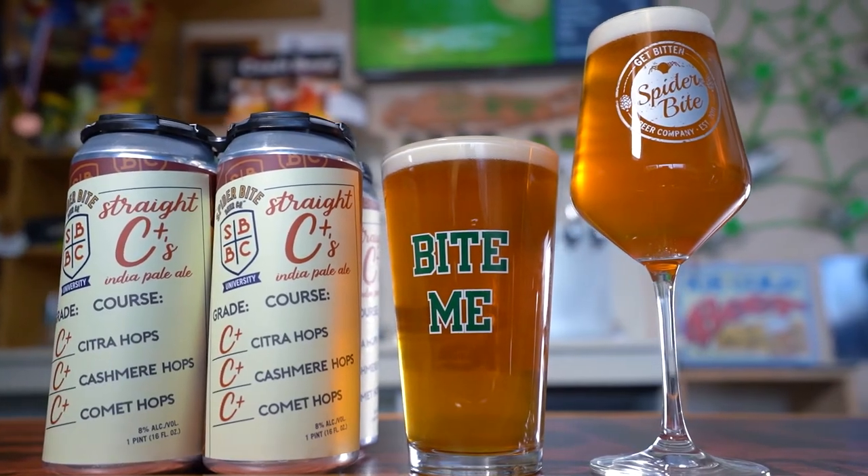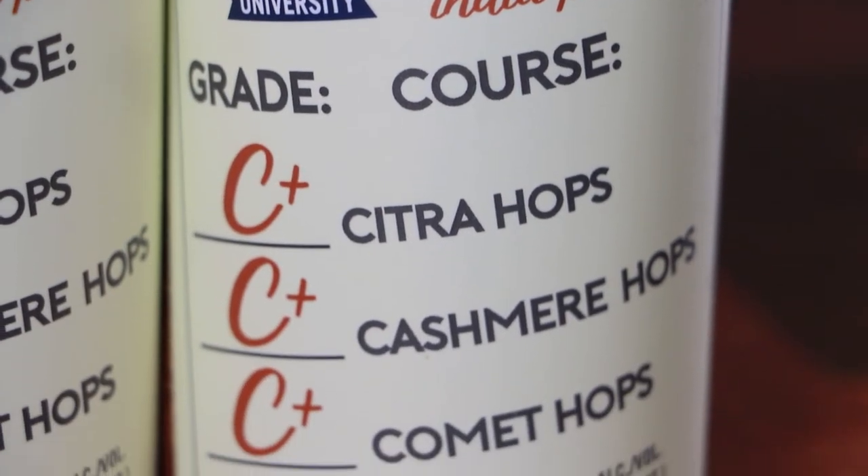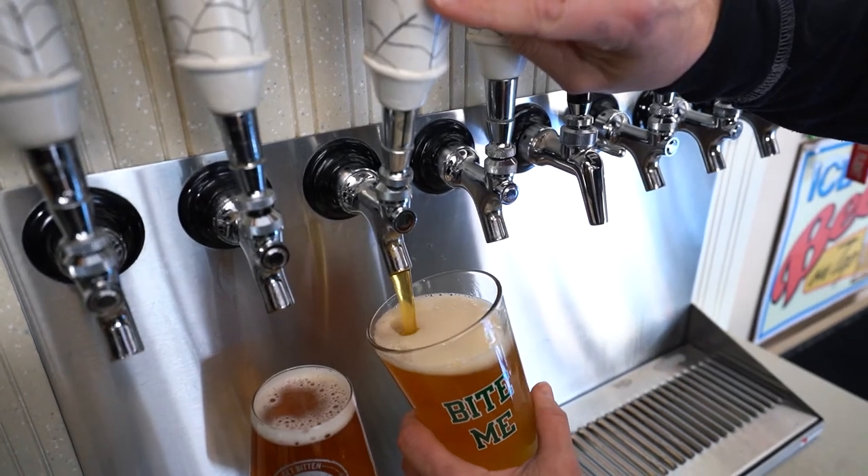And then C-Plus is the newer strain. It's Citra, Cashmere, and Comet. So you definitely get a different flavor and aroma profile. And then Plus is also a higher ABV, closer to a double IPA.